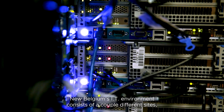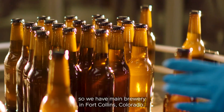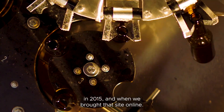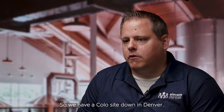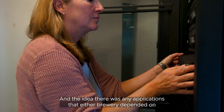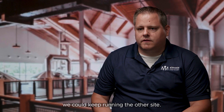New Belgium's IT environment consists of a couple of different sites. We have the main brewery in Fort Collins, Colorado — that was the original brewery. We built a site in Asheville, North Carolina in 2015. When we brought that site online, we decided that would be a good place to introduce a colo, so we have a colo site down in Denver. The idea there was any applications that either brewery depended on would live there, so if we lost power or one of the sites were down, we could keep running the other site.